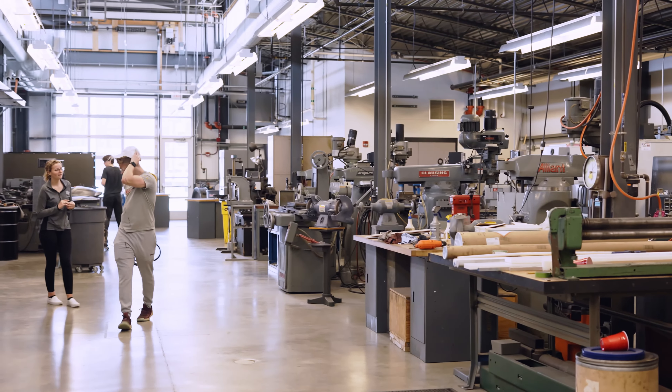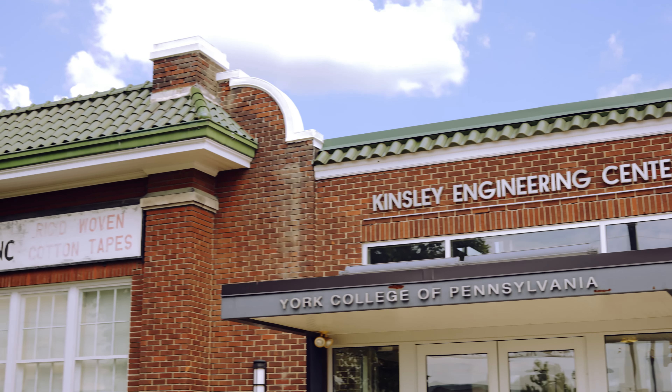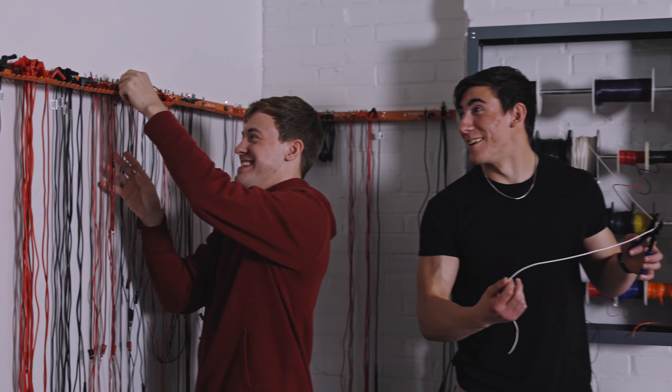I fell in love with the old building. We really try to strive for sustainability, so having a building that encompasses that — where we have different aspects of the previous building as well as a new upgraded feel — is awesome. For Kinsley, it's also LEED certified, which plays to that sustainability role.